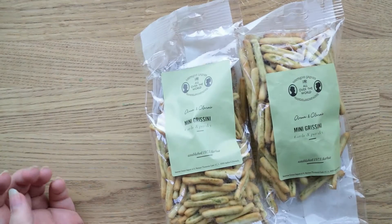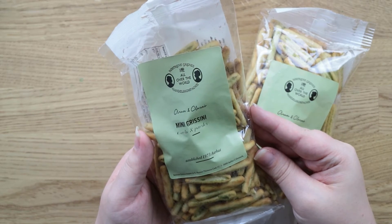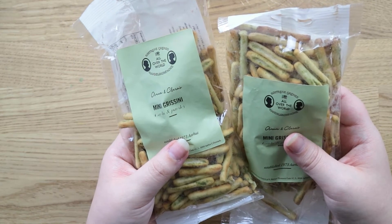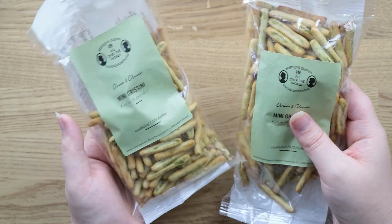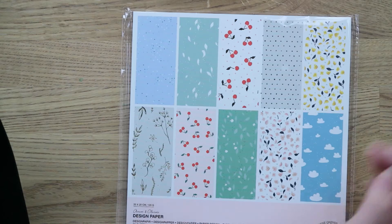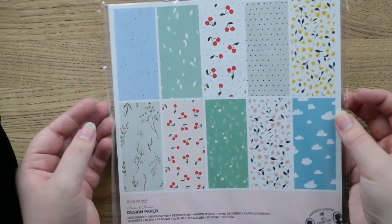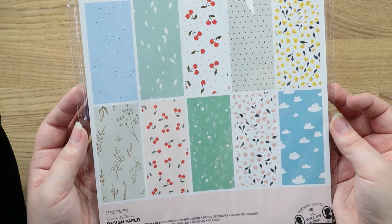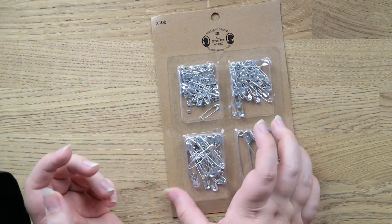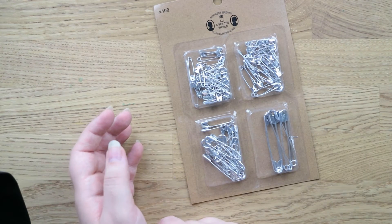I love how everything in Sostrene Grene has always got the price on it, so you always know what everything costs. Got these for Mike — he requested if I was going to Sostrene Grene that I get him some Grissini. These are like little pesto breadsticks, they're really really nice — they're the only place that sells them, so I got two packs. I also got this pattern paper — I absolutely do not need any more, but Sostrene Grene's pattern paper is just always really nice and really modern. Also got a pack of safety pins — this is kind of random, but I always need safety pins. There's 100 in here and it costs £1.28, and they're all different sizes.